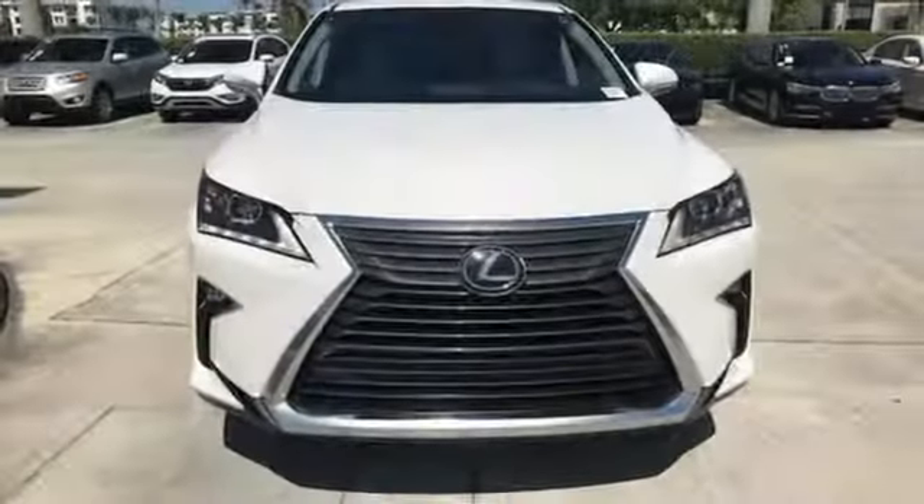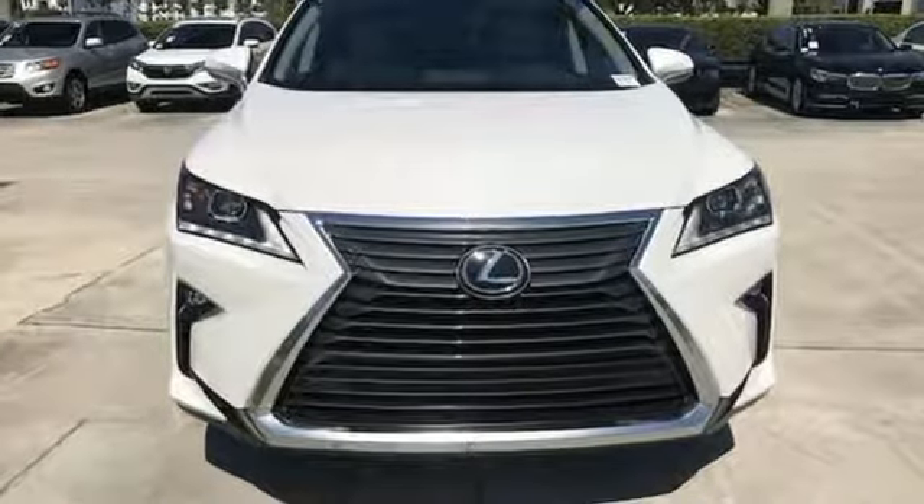Luxury awaits in every Lexus. The time is now. See it for yourself today.